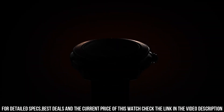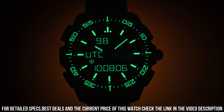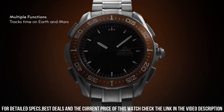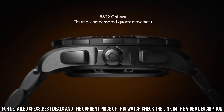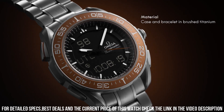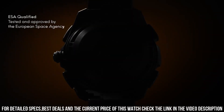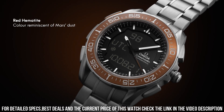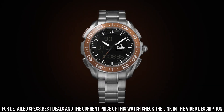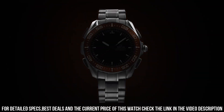Total product weight approximately 112 grams. Between lugs: 20mm. Thickness: 14.9mm. Case: titanium. Case diameter: 45mm. Water resistance: 3 bar or 30 meters or 100 feet. Movement caliber: Omega 5622. Battery life: 24 months. Quartz.